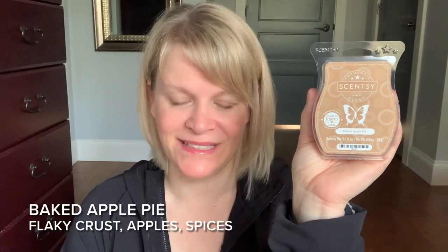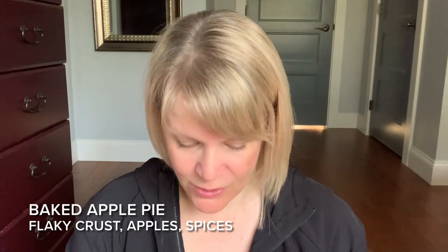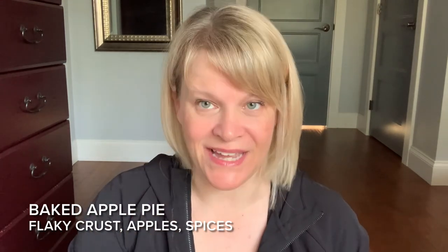Let's talk about our second place scent for the week — it is Baked Apple Pie. This one had 17% of the vote. It's almost like a gentle caramel color, about medium light on cold sniff in my opinion. It's currently available and has been for years, and it's a bakery bestseller. Scentsy says: flaky crust, apples, and spices combined in a strong scent.